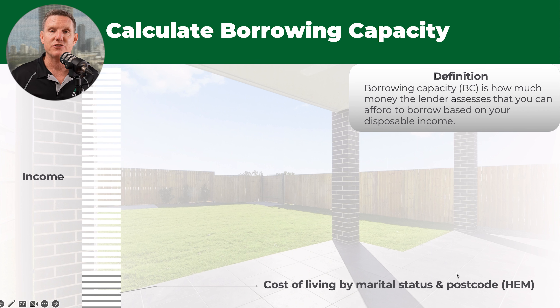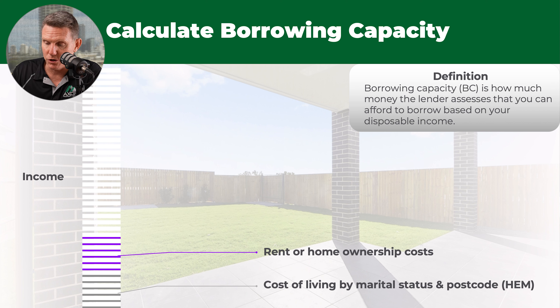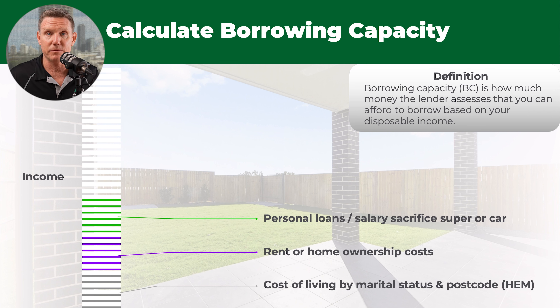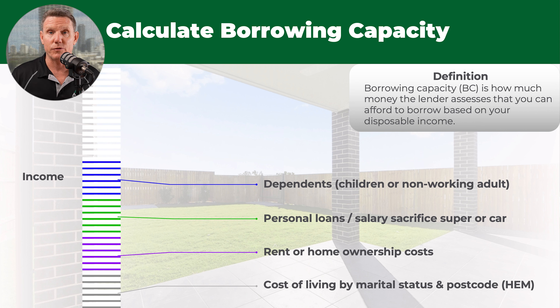And these are all the deductions that they need to take into account. There's cost of living by marital status and postcode — that's your HEM, your Housing Expenditure Measurement. Then you've got your rent or home ownership costs, your personal loans, or any salary sacrifice into your superannuation or a car. If you've got dependents — little kids, bambinos — or if you've got a non-working adult.